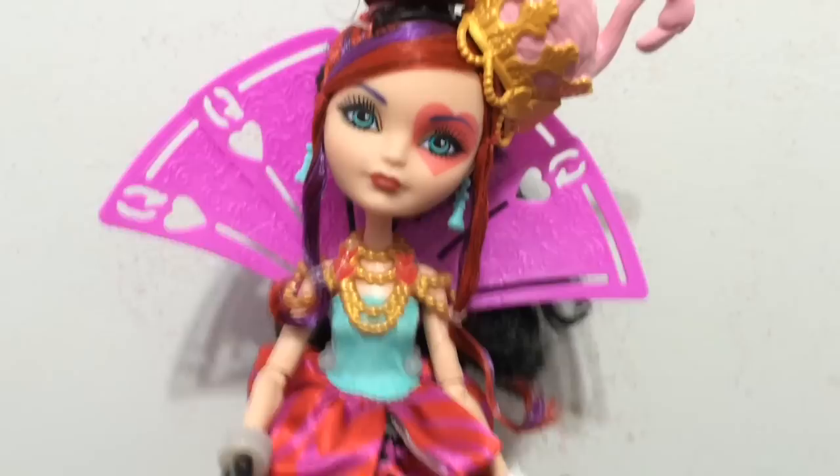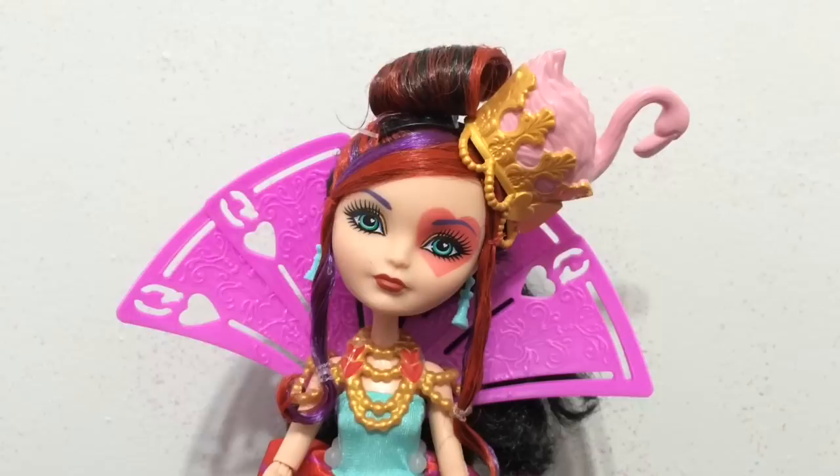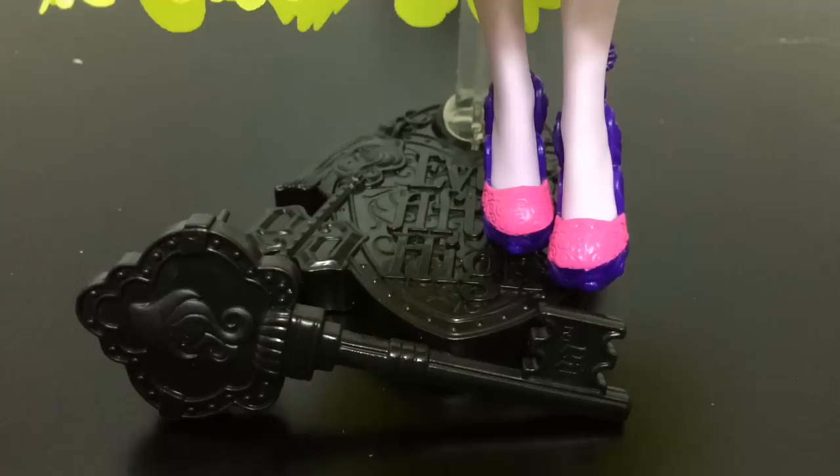Make sure to leave a comment down below telling me what you think of Way to Wonderland. Lizzie Hearts might be my favorite out of all of them. From the promotional pictures she was the one I was most excited for because of the flamingo in her crown as well as the cool card collar. And she does not disappoint — I love her design and the really cool Wonderland details.